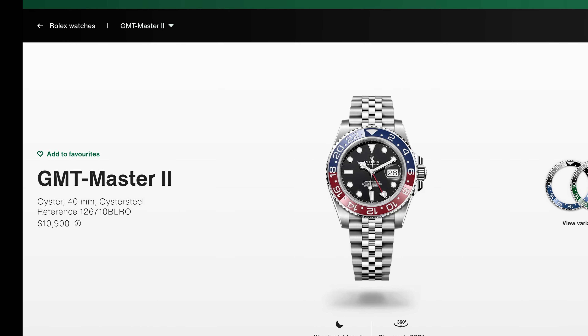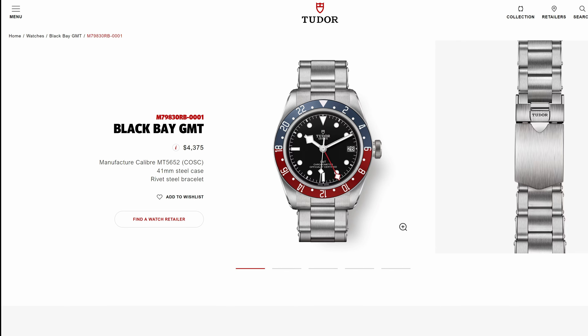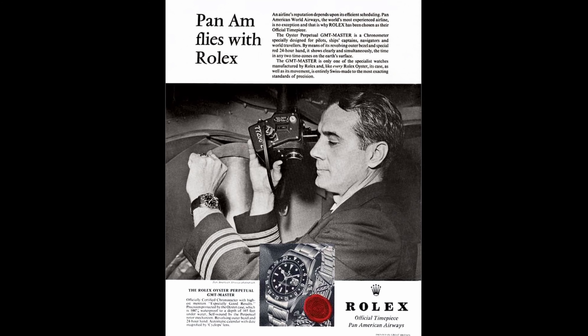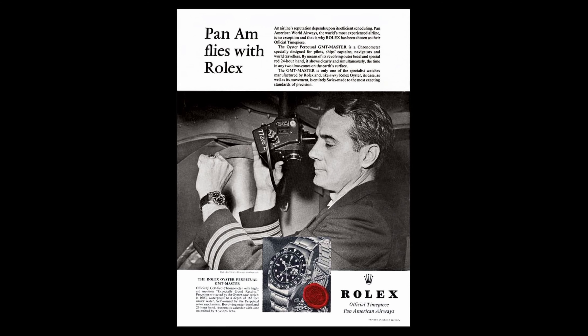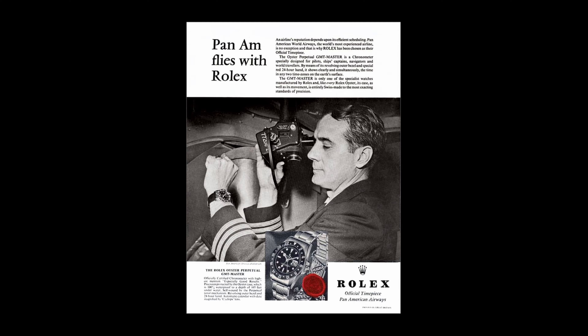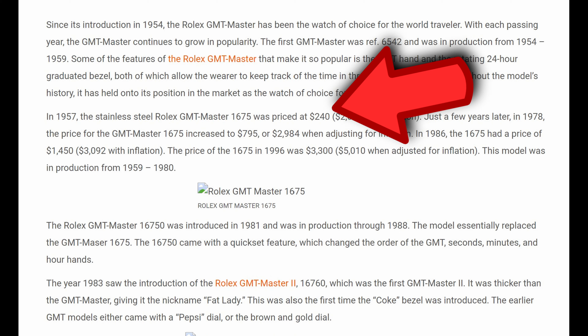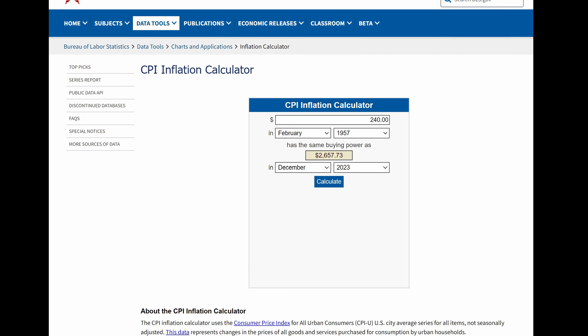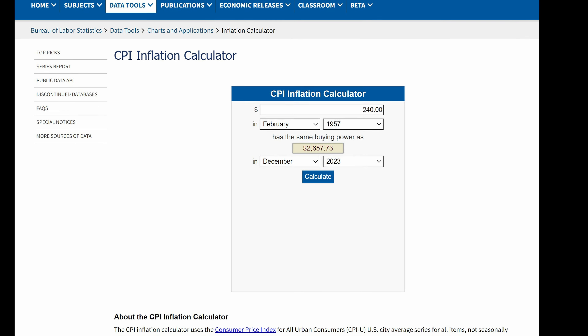I want to dive into a little bit about Rolex GMT pricing. When it was first released in 1954, I didn't find the original price, but I found the 1957 variant was $240 for the Rolex GMT-Master. I put that into an inflation calculator and it came out to $2,600, which is within $300 of what I paid for this — about $2,900. That gives you an idea of where Rolex is as a brand now versus back then — completely different.